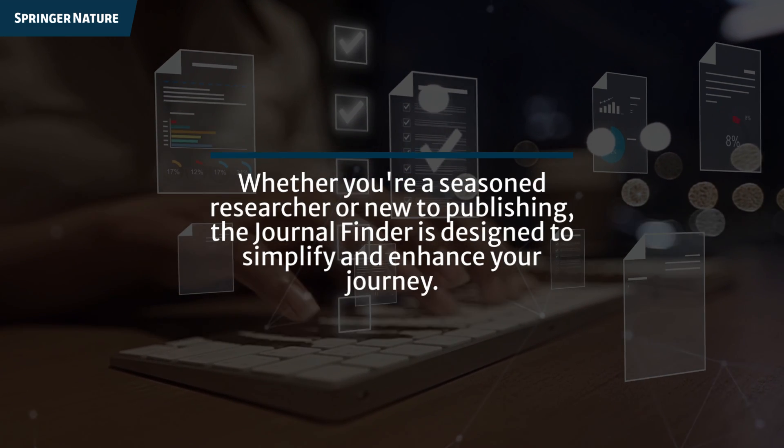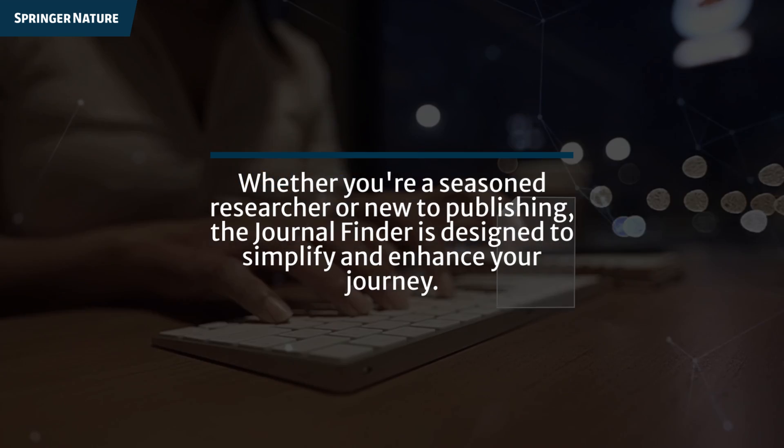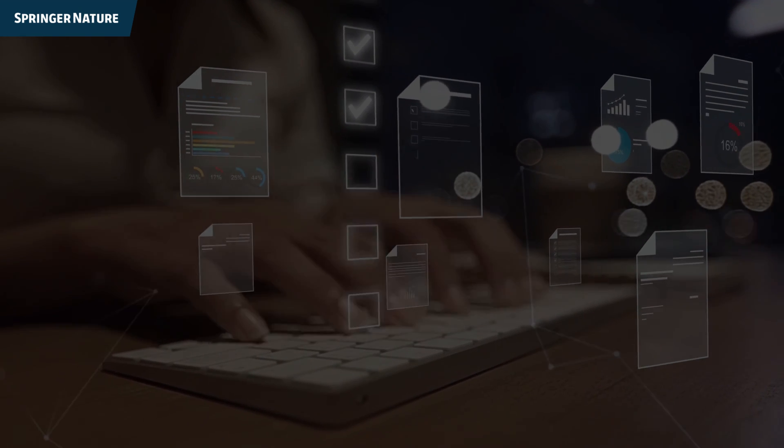Whether you're a seasoned researcher or new to publishing, the Journal Finder is designed to simplify and enhance your journey. Don't let your groundbreaking work go unnoticed. Try the Journal Finder now and publish your research.